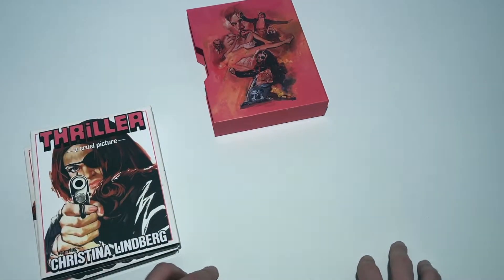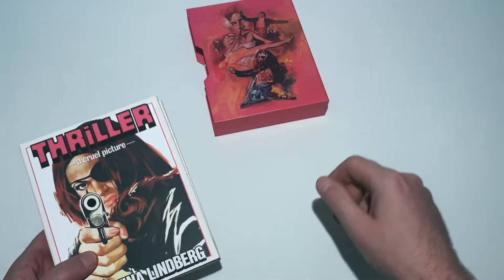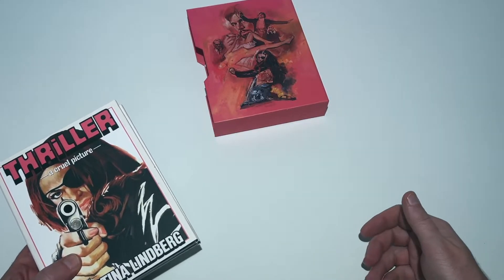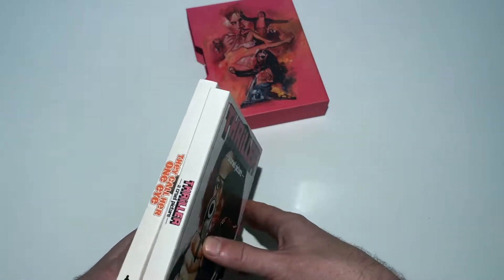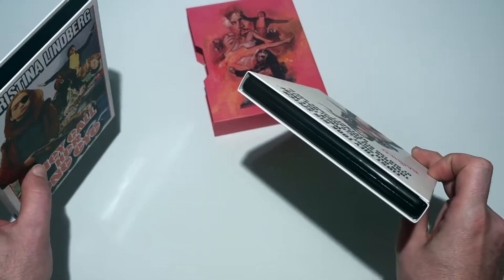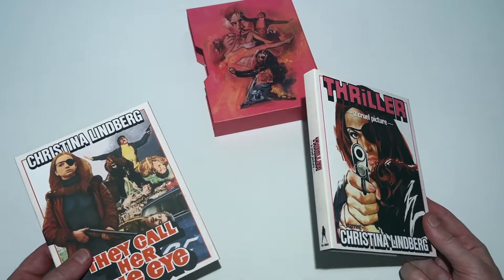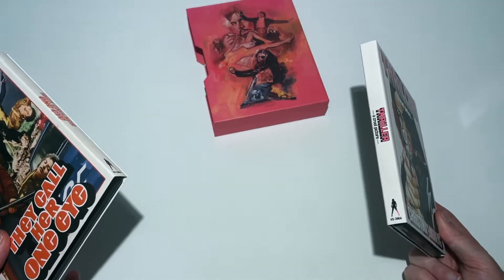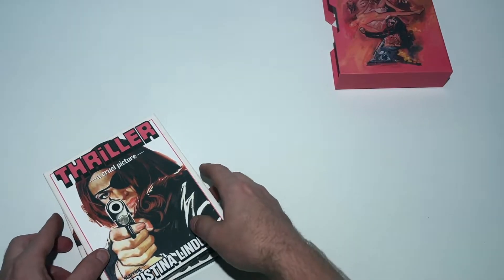All in all, if you want to get this movie and you want the best version, the Vinegar Syndrome limited edition box is definitely the way to go. It was limited to 10,000 copies and according to Vinegar Syndrome it has sold out, though whether they'll sell them at conventions I'm not sure. Looking at the individual slipcases, you can actually still get the one on the right — the Thriller: A Cruel Picture version — through Vinegar Syndrome either as a 4K/Blu-ray combo or as a BD-only version with the same slipcase.